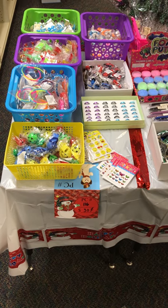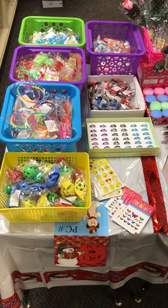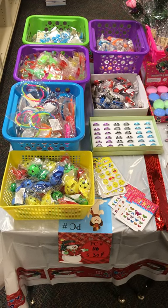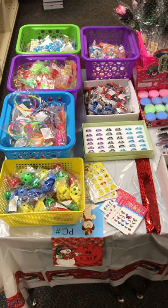Okay guys, this is a quick video just to see the stuff on the table so that you have a good reminder of what you want to come purchase. So this section here is 30 cents. Take a good look.